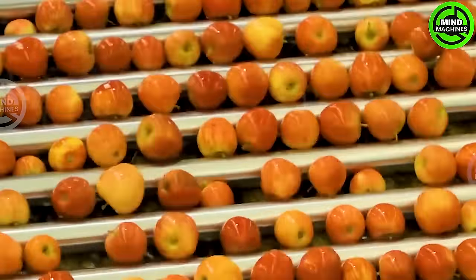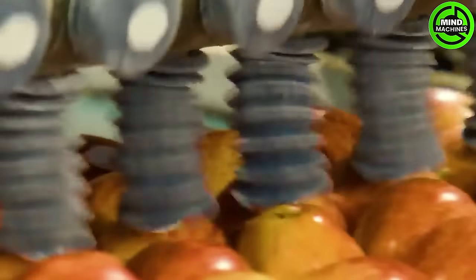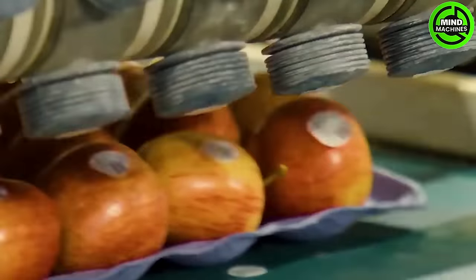The apple washing conveyor is an essential component in the fruit processing industry. It efficiently cleans and sanitizes apples, ensuring high-quality, safe, and delicious fruit products.